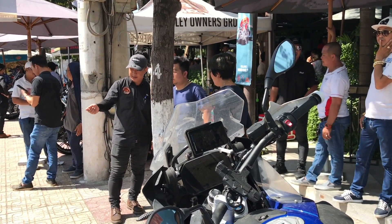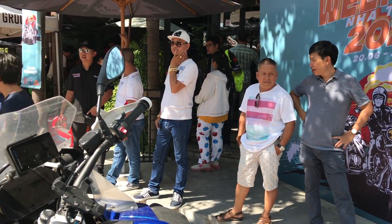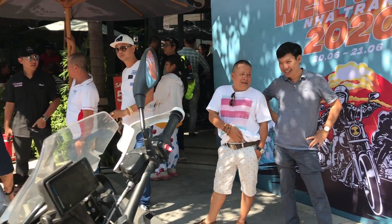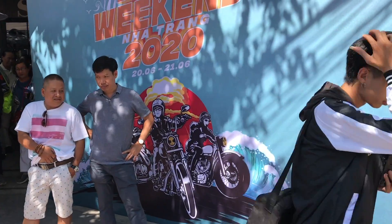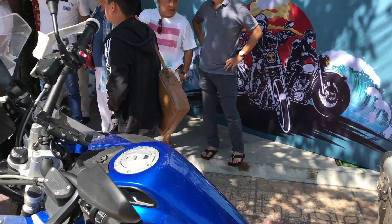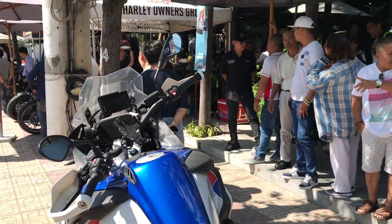Sẽ có tổng cộng 3 hãng xe: Harley Davidson, Triumph và Royal Enfield. Tổ chức cho test ride rất là nhiều mẫu xe mới. Sự kiện này diễn ra trong 2 ngày, ngày 20 đến ngày 21 tháng 6 năm 2020. Các bạn nào có bằng A2 thì có thể đến đăng ký lái thử xe — rất là thú vị, rất là nhiều xe mới.